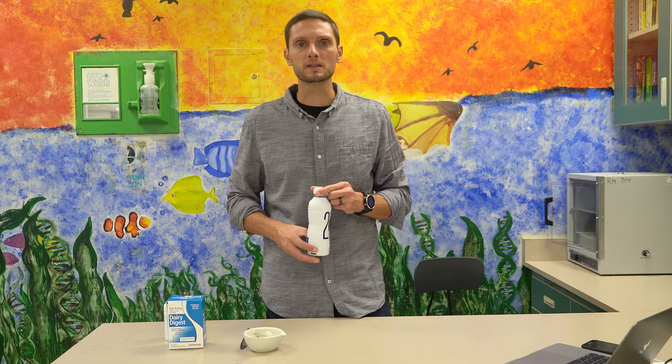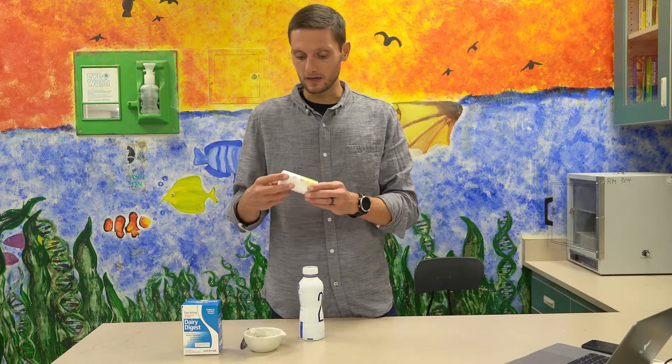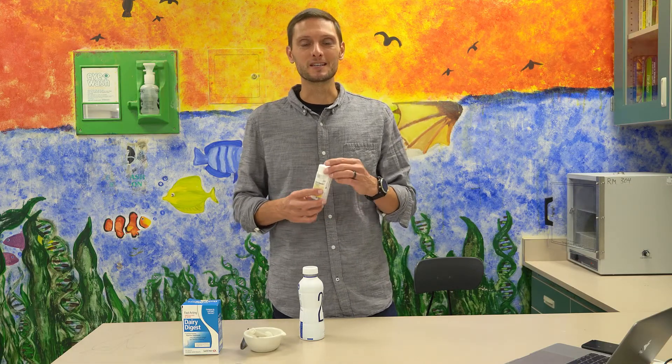I'll start by introducing the products I have here: 2% milk, some digestive supplements — lactase enzyme — essentially a pill that you would take before you consume some dairy products if you're lactose intolerant. And I also have some diastix here. These test for the presence of glucose in a liquid, usually used for someone who's diabetic to test for glucose in their urine. Today we're going to use these to test for the presence of glucose in our milk products.